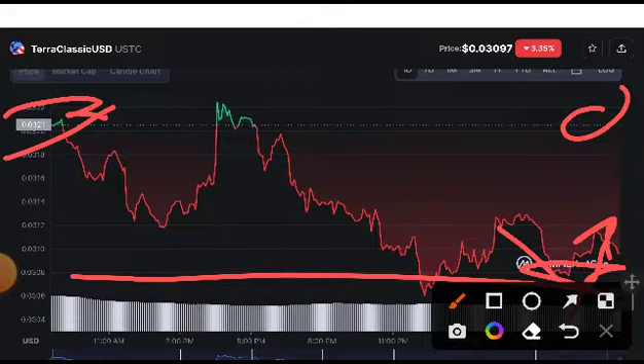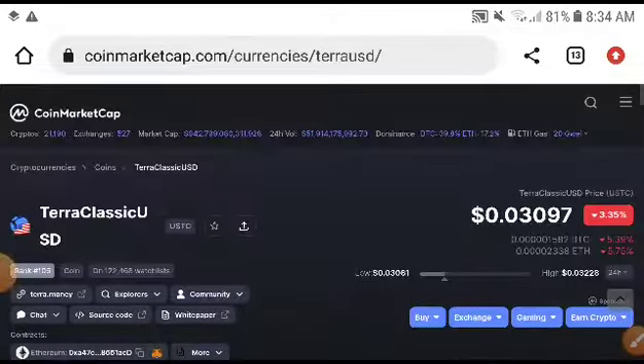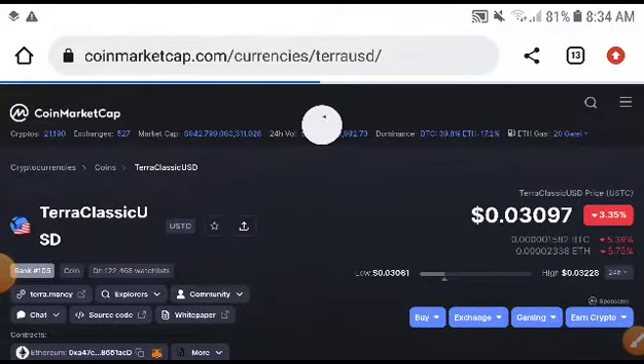I strongly recommend to my viewers and subscribers to take an entry quickly at this exact level. There is a chance for a big pump — our price target is very high now: 0.038. I am sure it will reach that target. Thanks for watching, hope you enjoyed this video. Please like, subscribe, and press the bell icon for video notifications. See you next time.